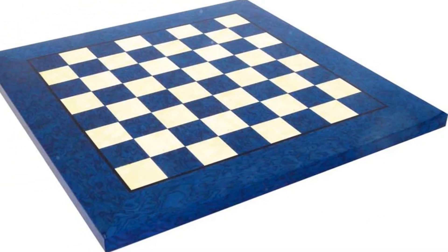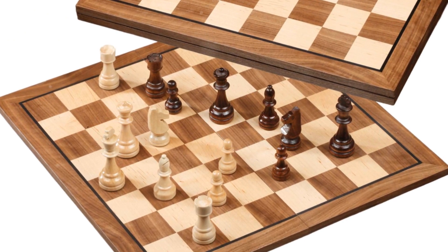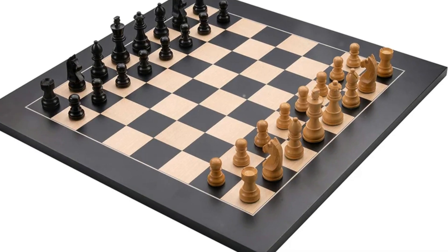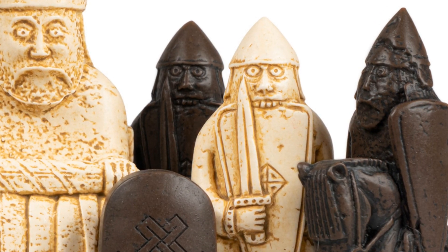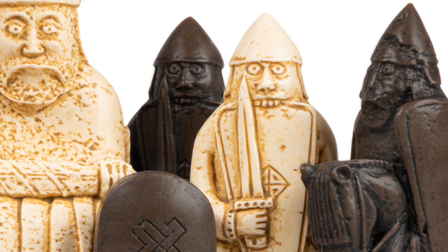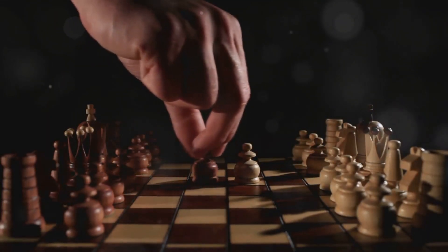Here at Official Staunton, we house a diverse array of chess sets, each carved with exceptional care and unparalleled skill. From the timeless wooden Staunton sets to our unique themed collections, every piece promises to elevate your game and decorate your space. Make your move, choose your champion set and let the strategic battles begin.